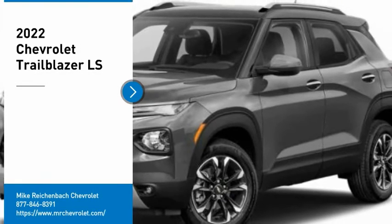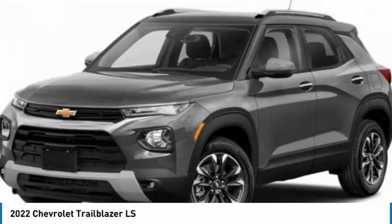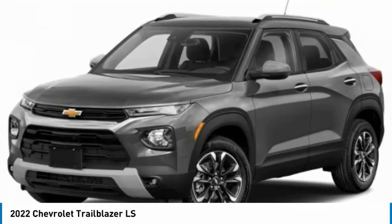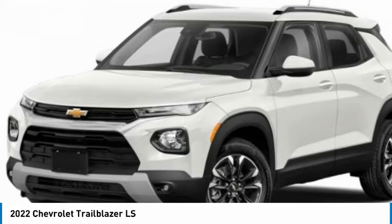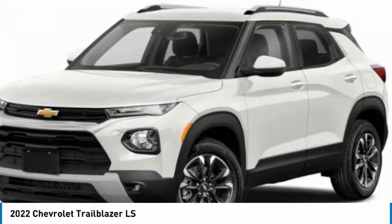Make a great choice today with the 2022 Trailblazer. The Chevrolet Trailblazer is a stylish crossover with plenty of upside on the inside as well. Safety, comfort, features and style are all found in abundance with the Trailblazer.